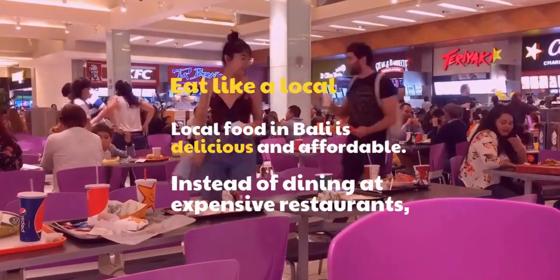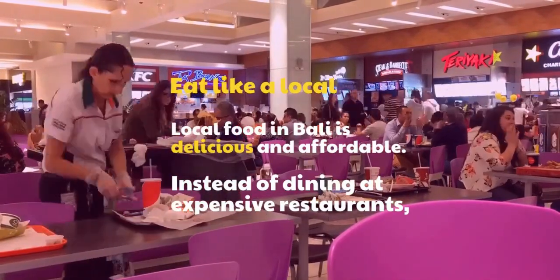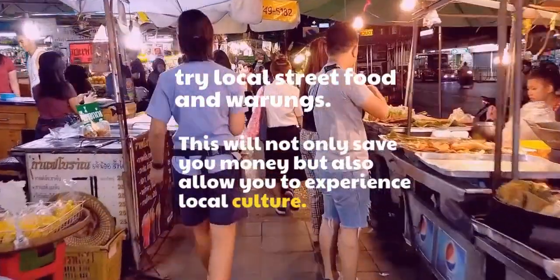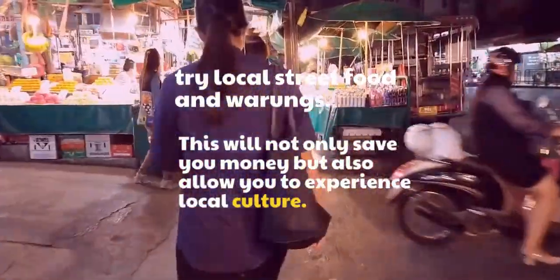Eat like a local. Local food in Bali is delicious and affordable. Instead of dining at expensive restaurants, try local street food and warungs. This will not only save you money but also allow you to experience local culture.